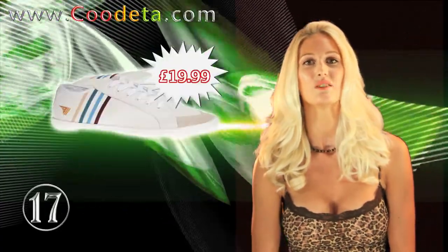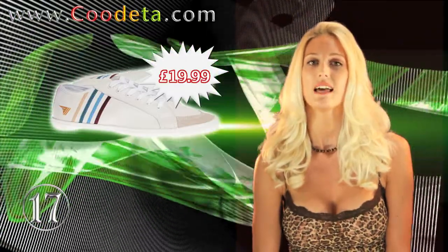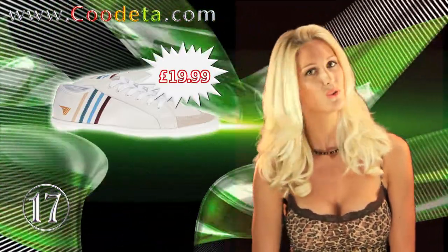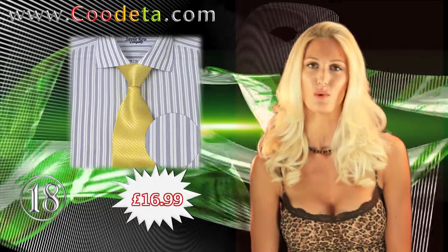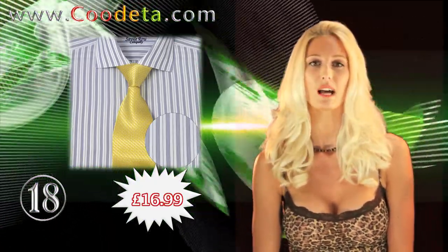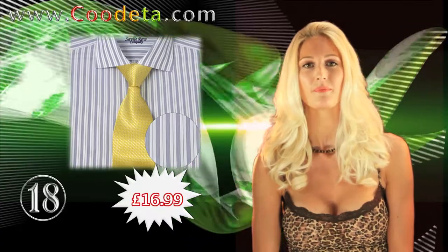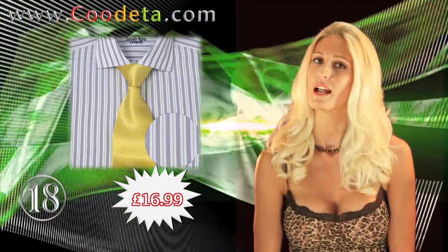Following on at deal number 17, we have Men's Gola Classics White leather lace-up trainers — you'll be rocking that old school look with these. For the office or for casual wear, deal 18 will have you looking sharp: Savile Row White Stripe Collection Slim Fit Shirts — a Fitted Blue and White Stripe Business Shirt with Contemporary Cutaway Collar.